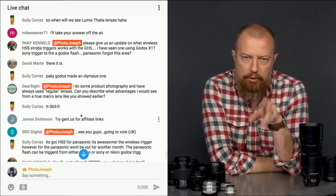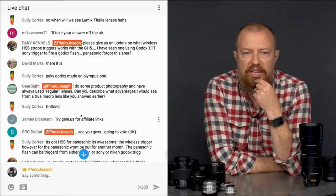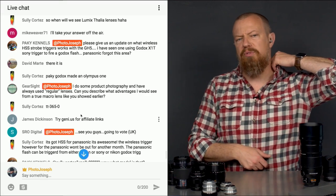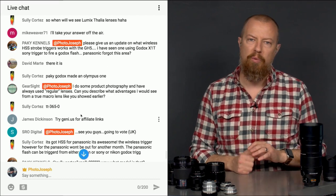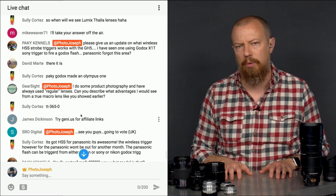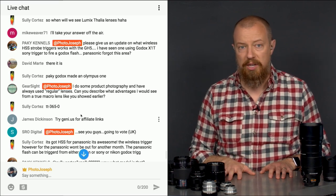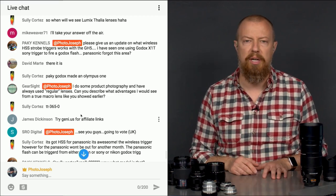The Godox X1T is a third-party flash that works with Lumix cameras. You've seen a Sony trigger used to fire a Godox flash — I don't know the answer to that; it bears further research. I do plan to do a roundup on third-party flashes. I did a video on third-party flashes a while ago and it turns out I was massively wrong — there are a lot more TTL-compatible third-party flashes for Lumix cameras than I realized.